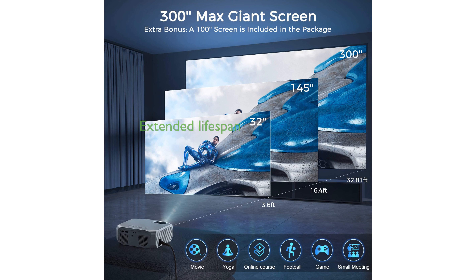The detachable dust filter helps in maintaining the projector by preventing dust accumulation, thereby extending its lifespan.